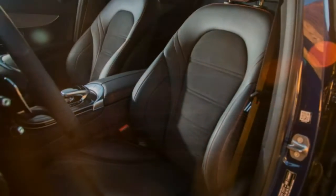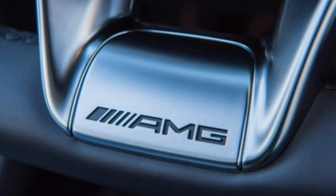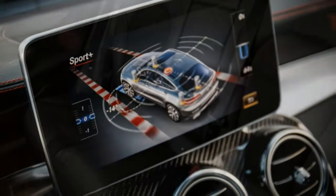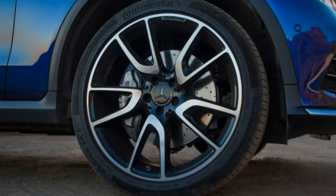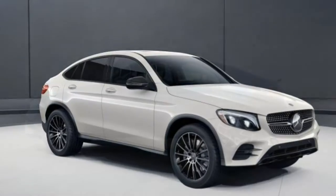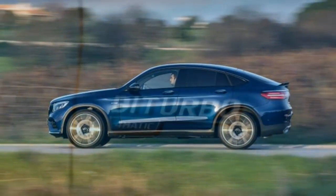Standard features include 19-inch wheels, adaptive suspension damping (not driver selectable), an electric liftgate, auto-dimming rear-view and driver-side mirrors, a sunroof, automatic wipers, an power-adjustable steering column, driver-seat memory settings, 40/20/40 split power-folding rear seats, simulated leather upholstery, a rear-view camera, dual-zone climate control, a 7-inch central monitor, Mercedes me connect with smartphone app integration, and an 8-speaker audio system with HD radio and two USB ports.